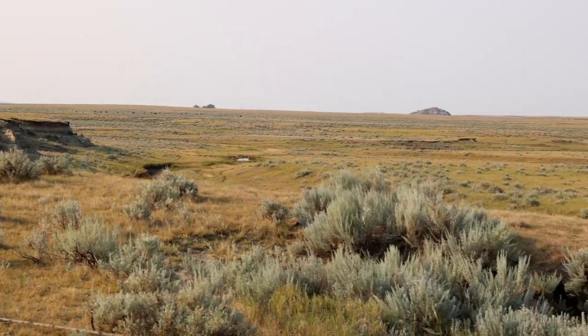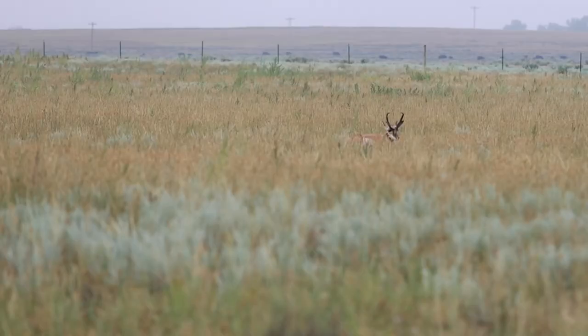You have to remember that the vision of antelope is as good as it comes when it comes to hooved animals — their vision is unbelievable. The key is to either let them get out of sight to maneuver, or during the middle of the day, let them bed down so they don't have that visual, and then you can make your plan of attack.